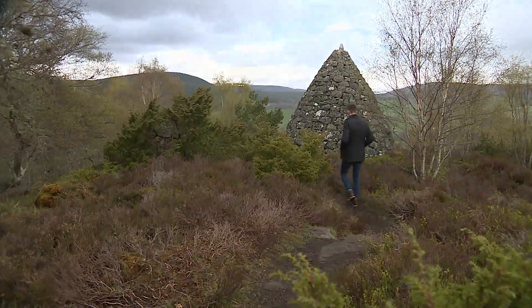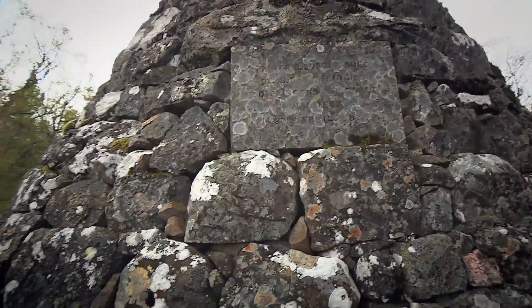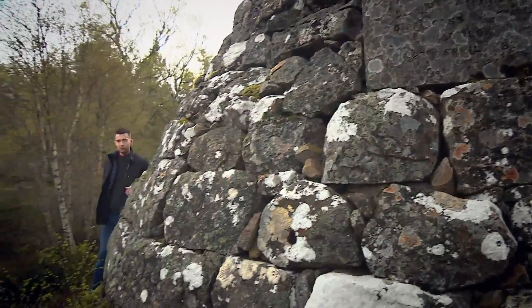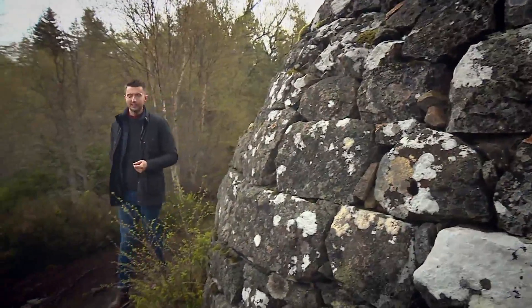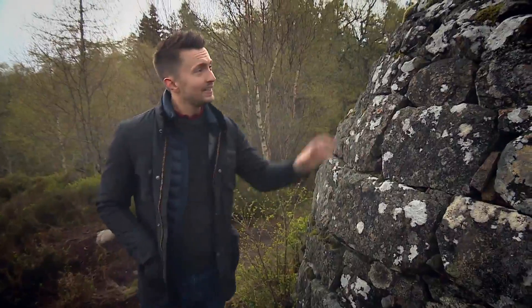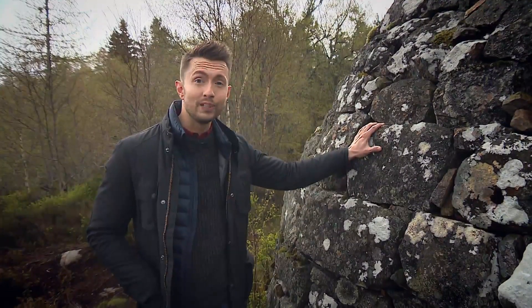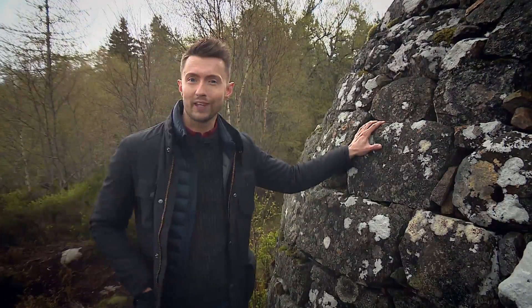The Balmoral Cairns have also weathered the test of time. This is one of a number of cairns you'll find dotted around the estate to commemorate significant events for the family, and this example here is to celebrate the marriage of Victoria's young son Leopold and has a breathtaking view of the castle.